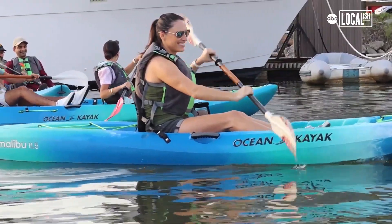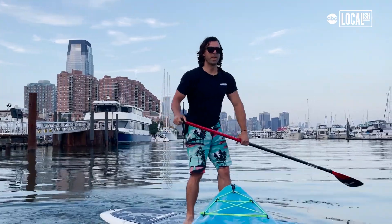We teach you the basics on safety, paddle technique, and we also bring you out on our one-hour tours for a beautiful view of Manhattan.